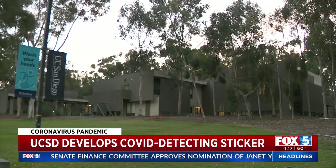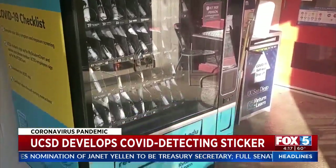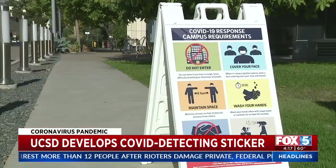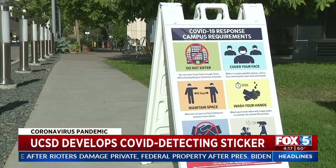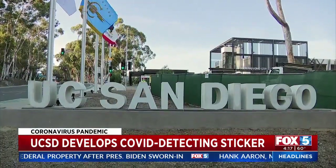UCSD is already at the forefront of COVID tech with a contact tracing app and vending machines on campus with free COVID tests for students. And now this. Imagine in a prison or a shelter or a care home — as soon as one person is positive, the disease can spread very, very quickly. Being able to identify that quickly, before it's spread, you would be able to really quickly stamp out a super spreader event before it has a chance to grow.